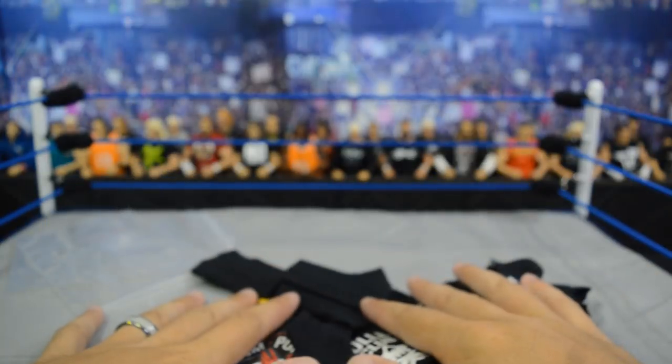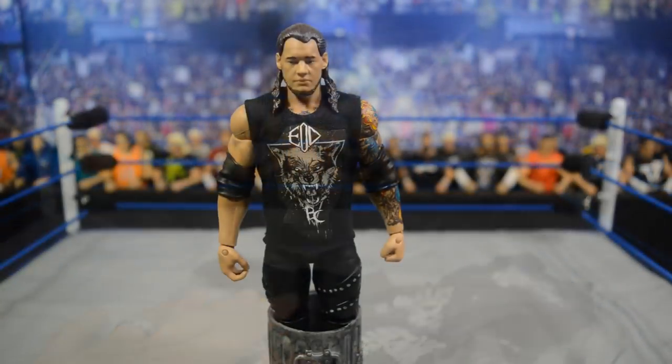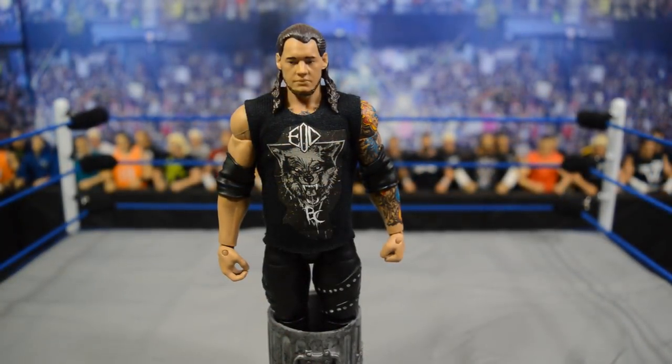We will end this episode showing what all these figures look like in their custom shirts. First we have Baron Corbin in his t-shirt - just because you get a t-shirt doesn't mean you escape being called trash. It looks more realistic though because Mattel gave him a ripped-up torso for some odd reason.